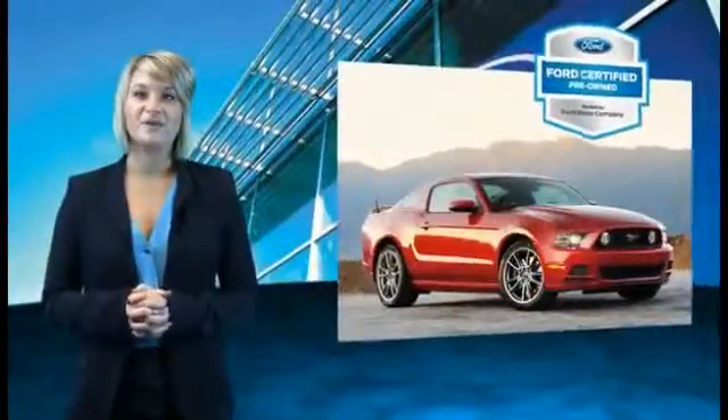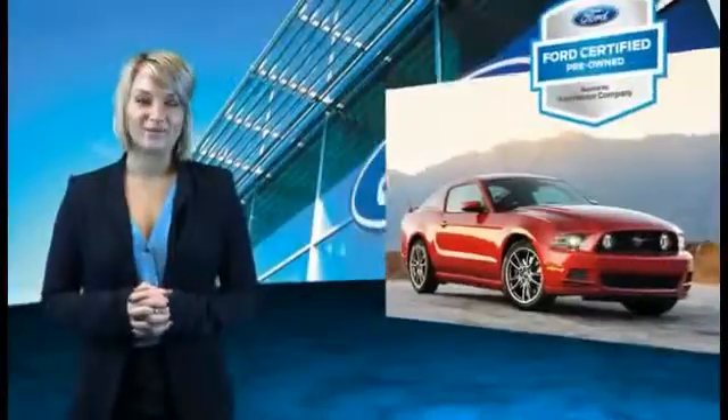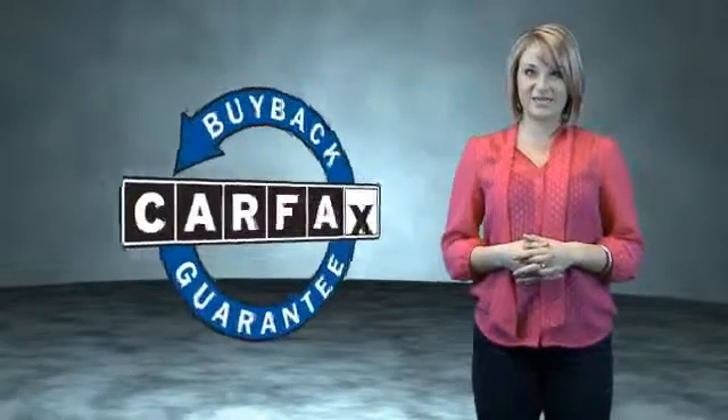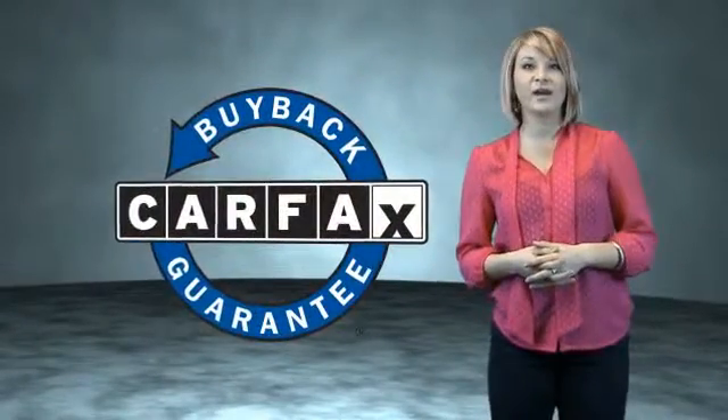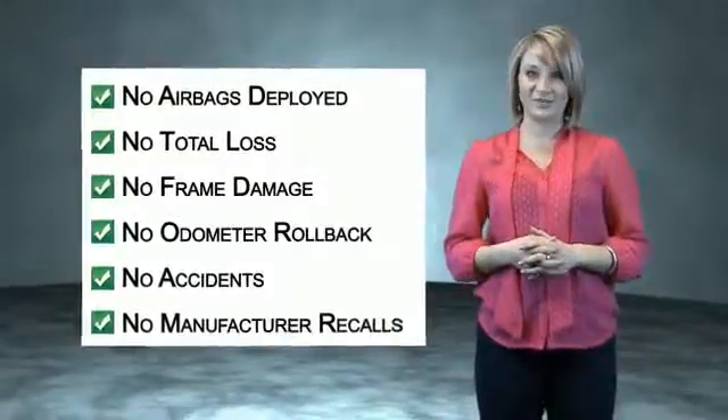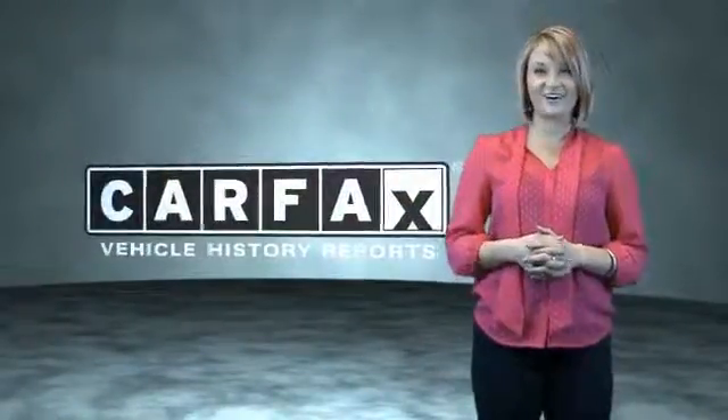The benefits of a certified pre-owned Ford are endless. Drive one today. This vehicle qualifies for the Carfax buyback guarantee. Be sure to find a complimentary copy of the Carfax vehicle history report online or contact the dealership. Show me the Carfax.